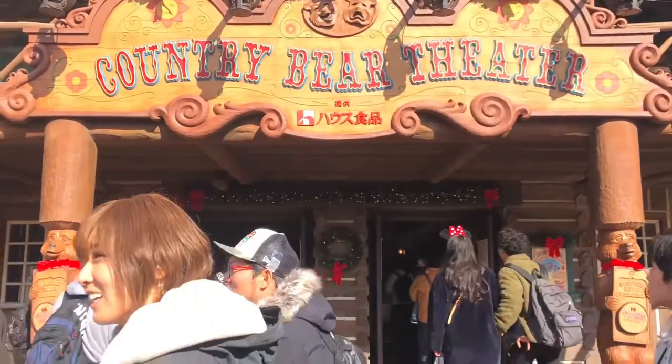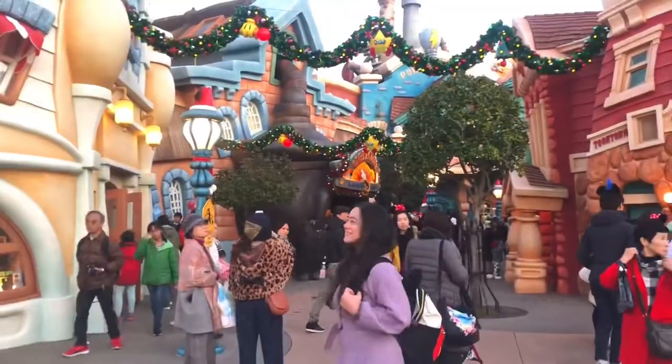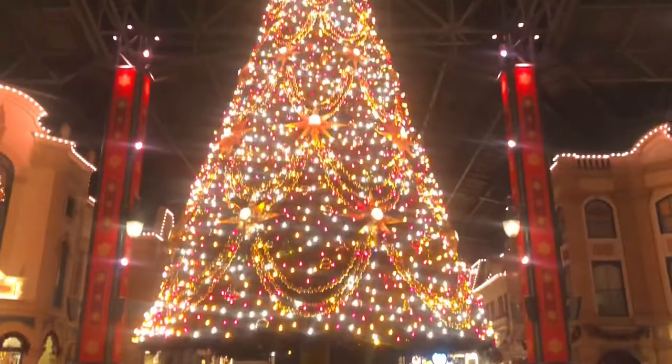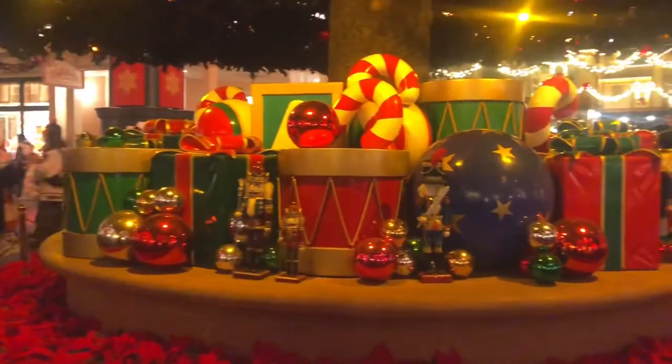Seasonal decorations at Disneyland are so adorable. They have yearly events like Easter and Halloween, but I usually go in December so I enjoy the Christmas trees and ornaments.